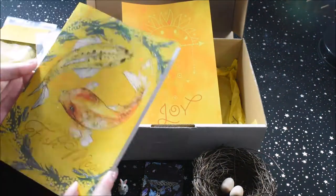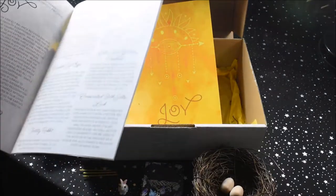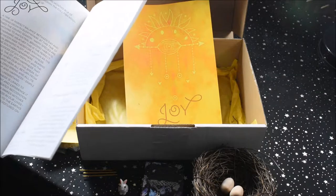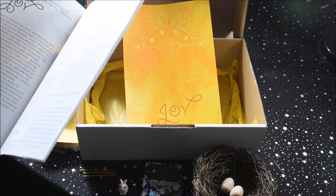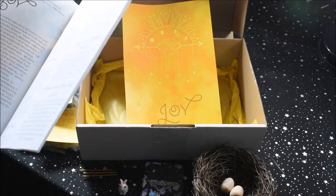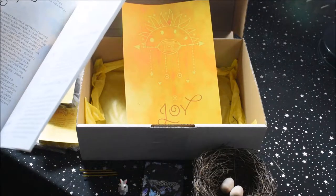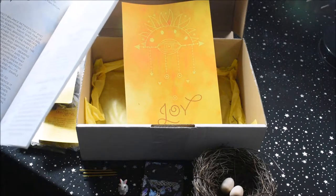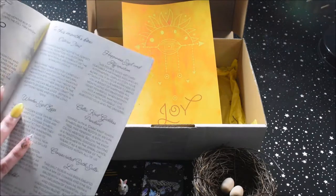So in the pamphlet, we've got our foreword and the almanac for September: the 6th is the first quarter, the 14th is the full moon — the Fish Moon, the 21st is Ostara Lady Day, the 22nd is the last quarter, the 23rd is the astrological equinox, and the 29th is the new moon.